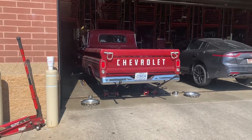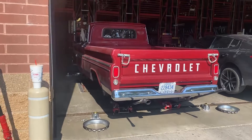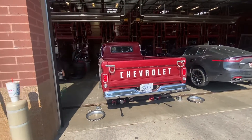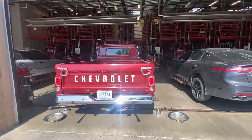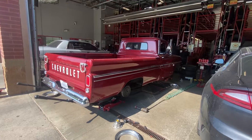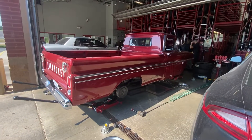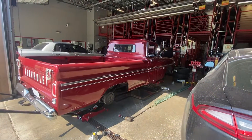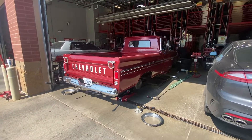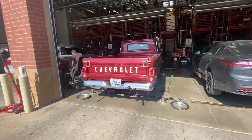Putting some new meats on this '66 Chevrolet C10 pickup — a long fleet pickup from a customer. We're trying to help him sell the truck, and it had a set of mismatched front and rear tires that were wearing a little bit, so I decided to go ahead and put new Firestones on it — a little bit taller tire to fill up the wheel well.